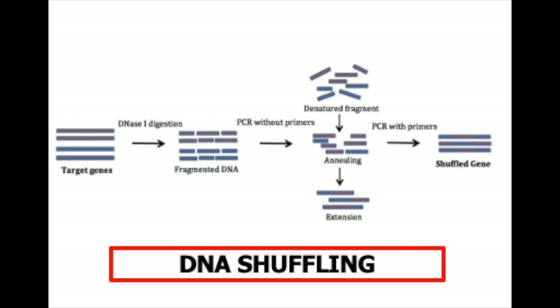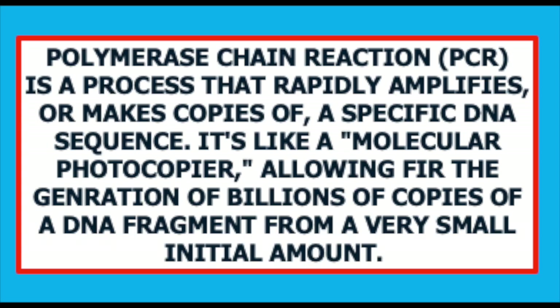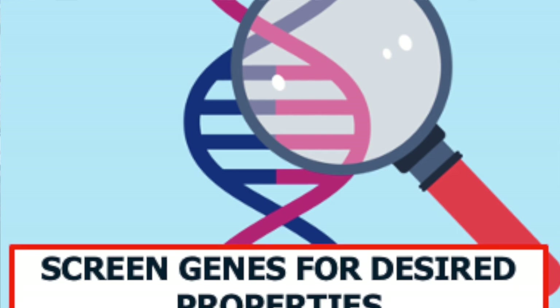The gene is then broken down with deoxyribonuclease — yet another enzyme — into fragments that are allowed to randomly join together to form novel genes, which are then amplified using the polymerase chain reaction. The enzymes formed by the mutant genes can be screened for desired properties.